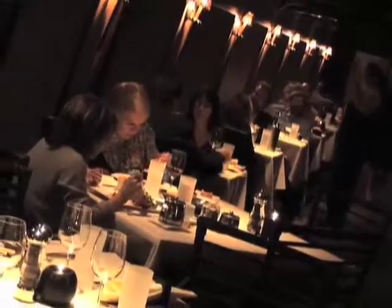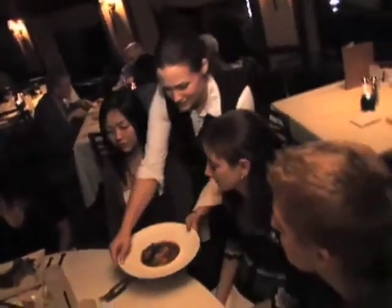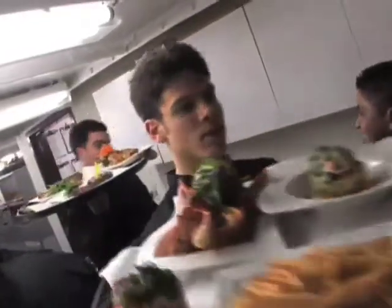We're delivering top-notch service in our dining room — attention to detail, warm and gracious tableside service, and excellent food from Chef Ralph Fernandez.